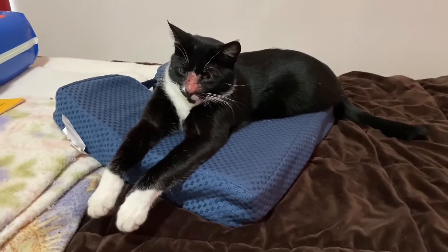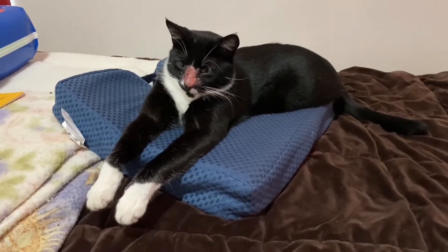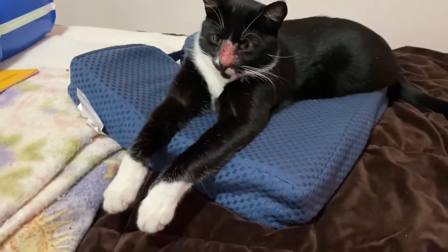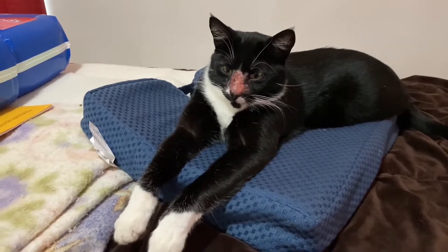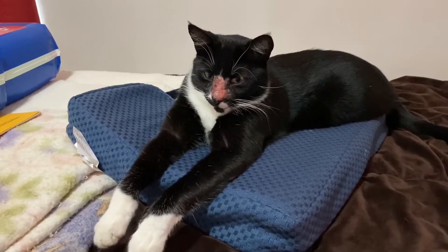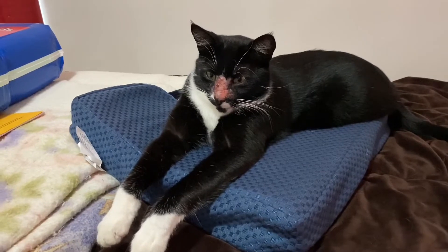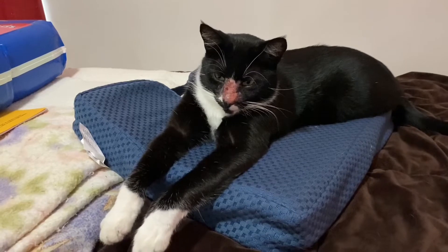This is my youngest cat Andy, he's a year and a half old. You can see his face — his little nose is all torn up. I think I'm going to have to take him to the vet because he got in a cat fight and it doesn't look infected, but it starts to itch and then he scratches it.